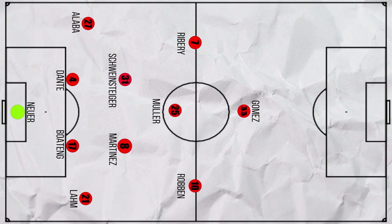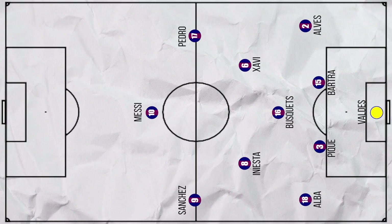A quick reminder of the formations. The home team Bayern Munich lined up in their preferred 4-2-3-1, with a midfield trio of Martinez, Schweinsteiger and Thomas Muller, and Mario Gomez leading the line. In response, Barcelona stuck to their trusted 4-3-3, with Messi at false 9, Sanchez on the left and Pedro starting as the right winger.